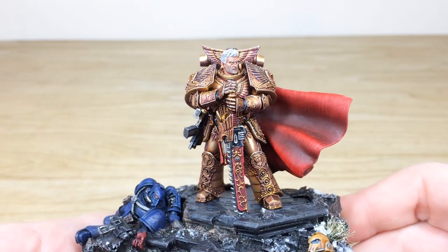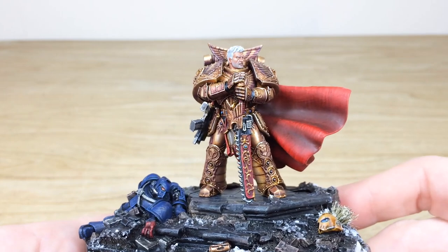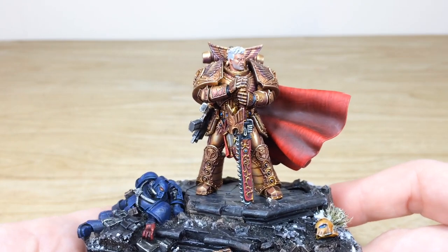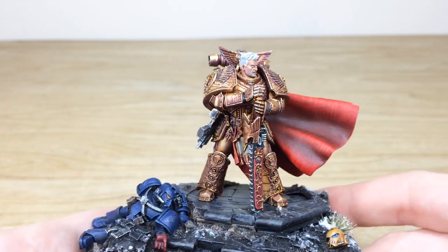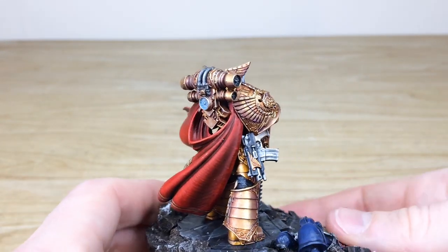Moving on to the real centerpiece — Mr. Dorn himself. Amy's done a stellar job picking out all the intricate details on his very baroque suit of armor. It's all done in TMM, or True Metallic Metal, with a really lovely finish. There's also a little bit of weathering on the bolt gun.